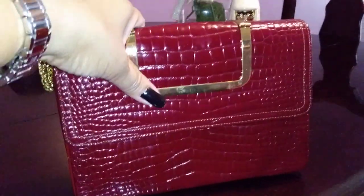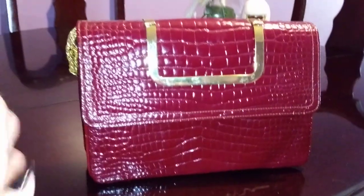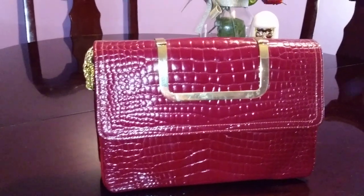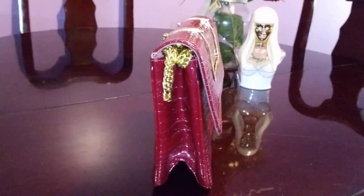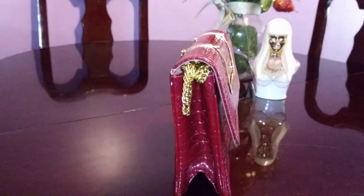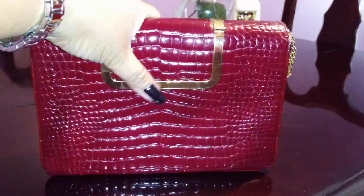Vintage bags are coming back and they'll never go out of style because the design is classic and looks classy. I'd rather have a vintage bag that no one else has than something cheap from a mall bin. This bag screams elegance, and that's what I love about vintage bags — each one is unique.